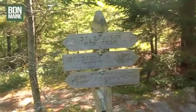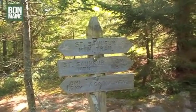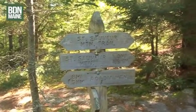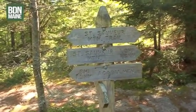Not far into the trail I reached a sign: St. Sauveur Mountain is one mile to my right and Acadia is 0.8 miles to my left, so it just depends on what I want to do first.